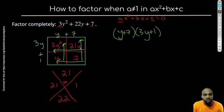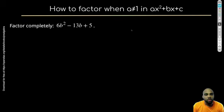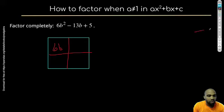Let's try another one. First, does 6b² − 13b + 5 have any GCFs? No — 6, 13, and 5 don't share common factors, and not all terms have a b. So I realize now that this is a problem where a is not equal to 1, but I'm still going to use my box. I'll put 6b² in the top left and 5 in the bottom right.